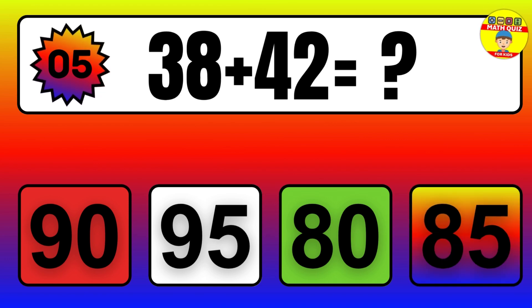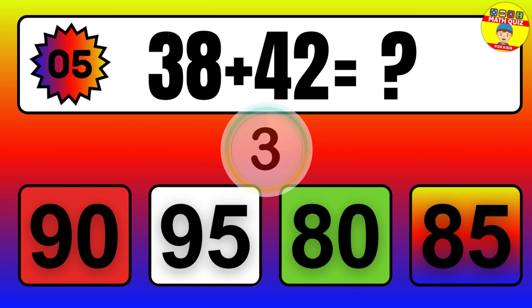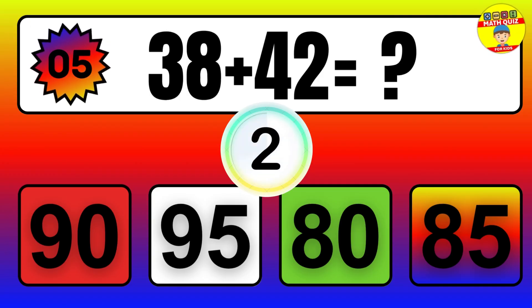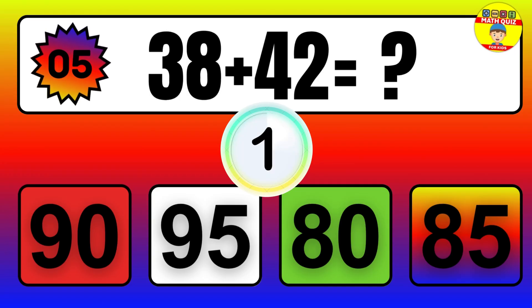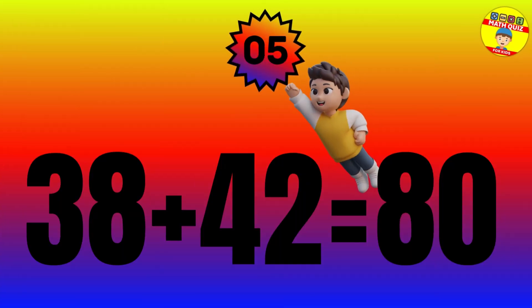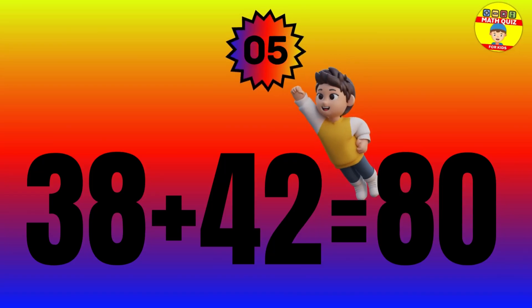Question: 38 plus 42 equals what? The answer is 38 plus 42 equals 80.